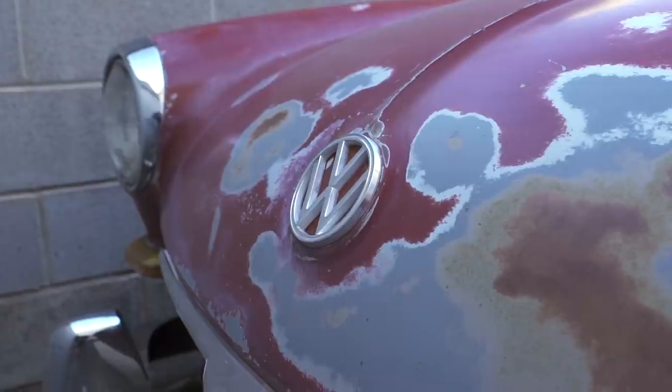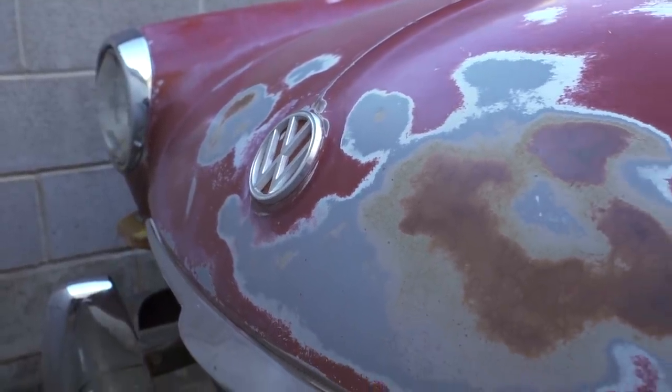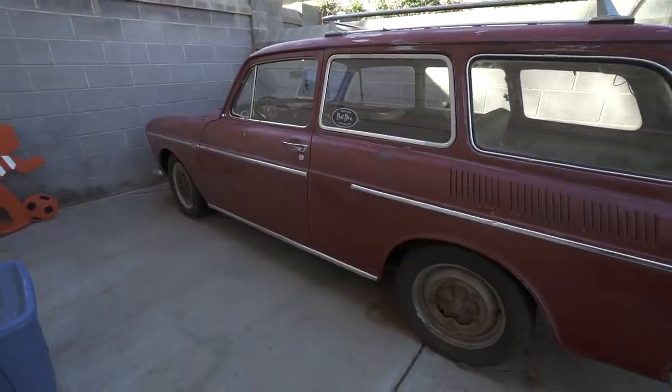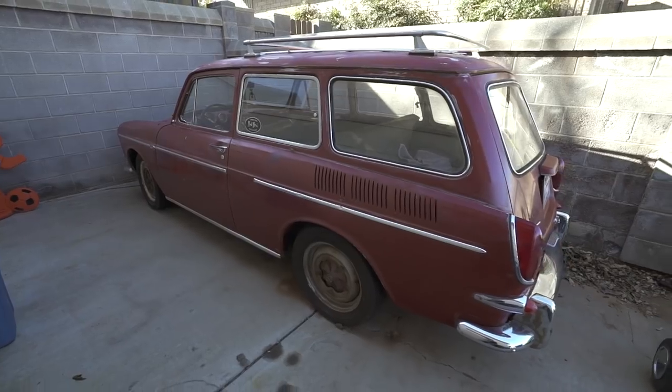Are you going to restore it or just make it road worthy? Just like it is — this is how it looked when we pulled it out of the barn, aside from the new tires. Tell us the barn story — how you came to own this car.